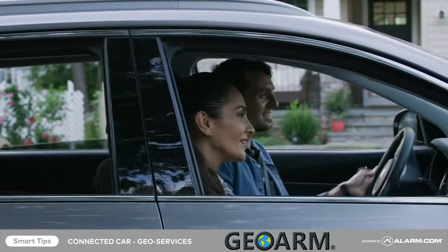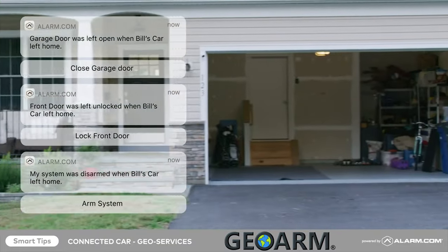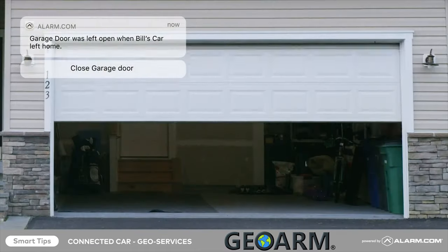Send reminders when you've left home without shutting the garage door, locking the front door, or arming the system, so that you can quickly take action to secure your property.